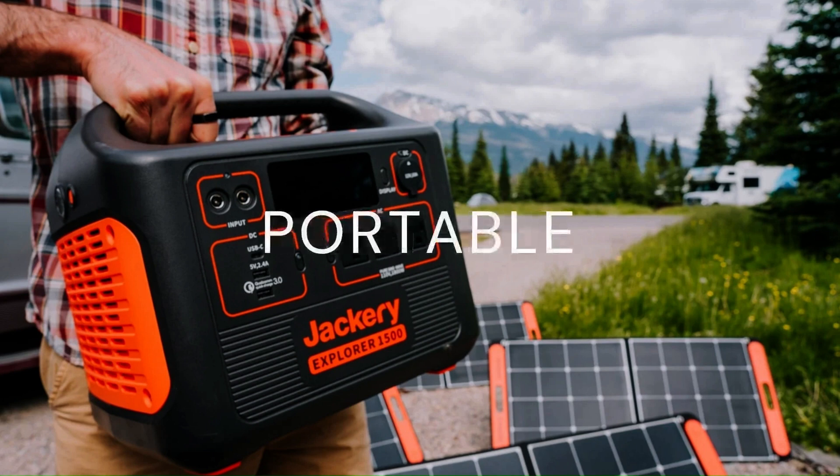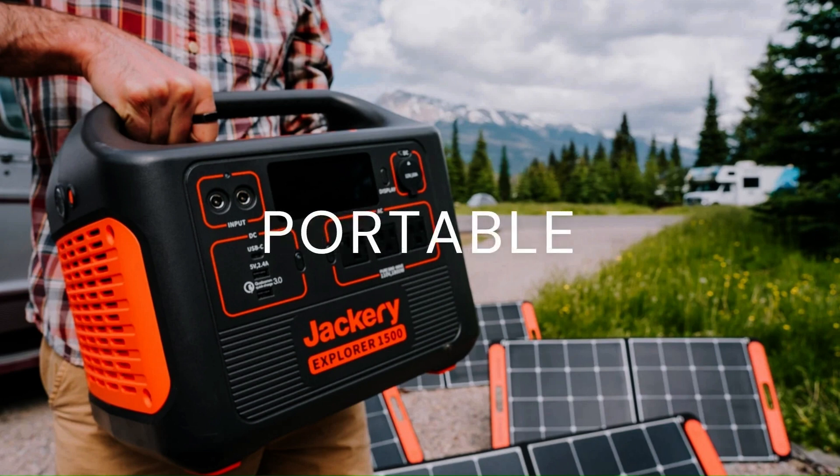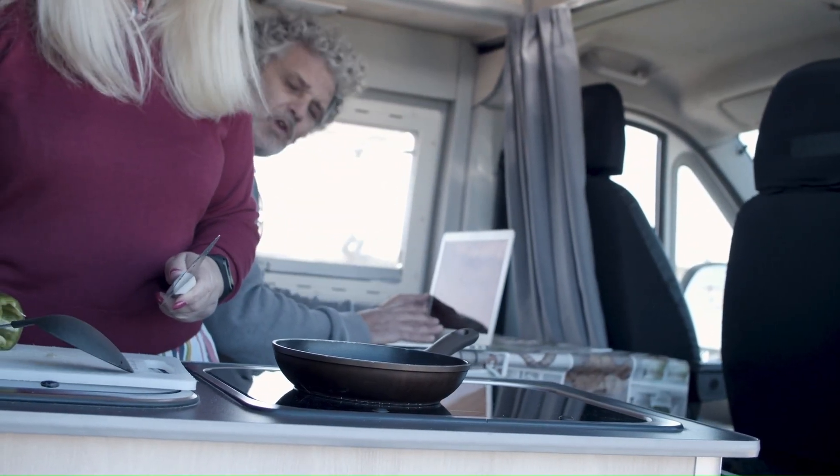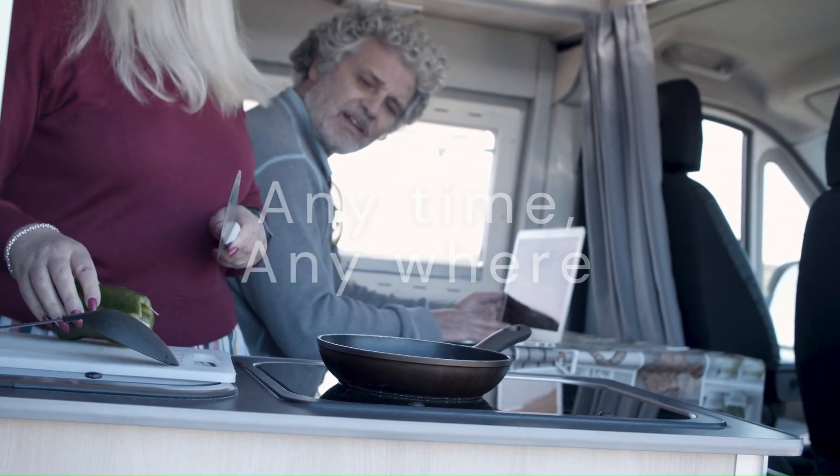Jackery solar generators are portable power stations that use solar energy to produce electricity. They are engineered to provide a clean, reliable, and sustainable source of power anytime and anywhere.